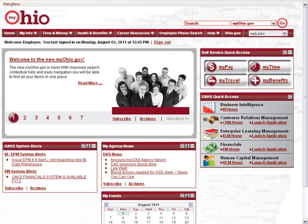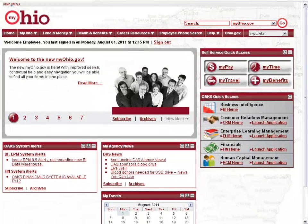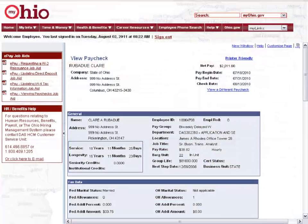Can't find what you are looking for? Click the Help menu, and go to Contact and Help Desk information to find out who to call. For fast access to self-service, use quick access buttons, such as MyPay. This gives you instant access to your paycheck.